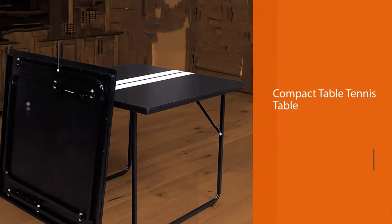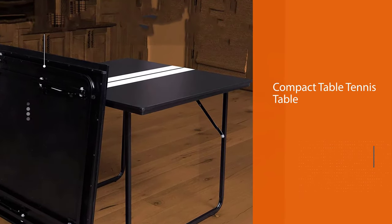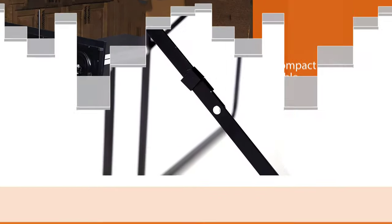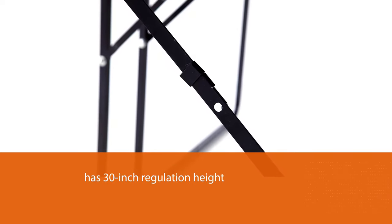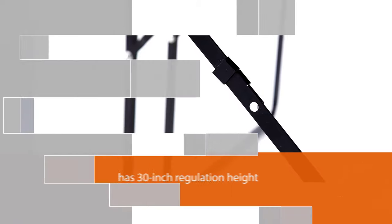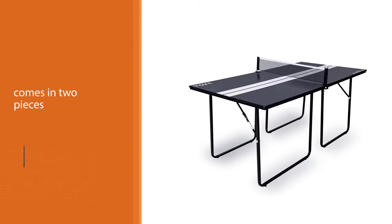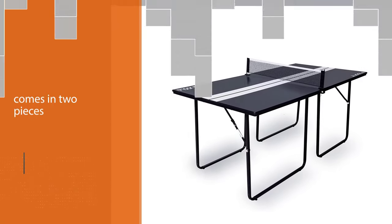The Joola midsize compact table tennis table is two-thirds the size of a regulation table at 72 by 36 inches, good for smaller spaces. While it doesn't have a standard table's width, it still has the 30-inch regulation height and a table thickness of 1.8 inches. It is only 62 pounds, comes in two pieces, and is easy to transport.